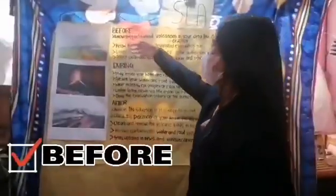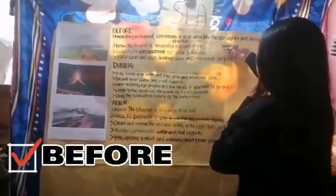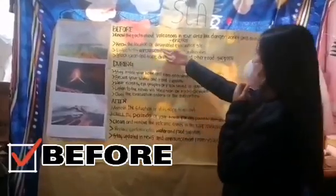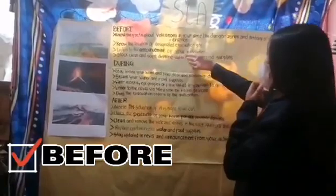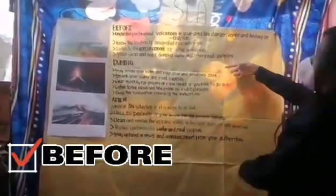Before a volcanic eruption: know the facts about volcanoes in your area, such as danger zones and the history of eruptions. Note the location of the designated evacuation site. Listen to announcements from your authorities. Stock clean and safe drinking water and other food supplies.